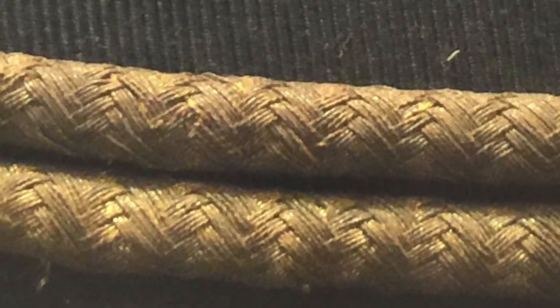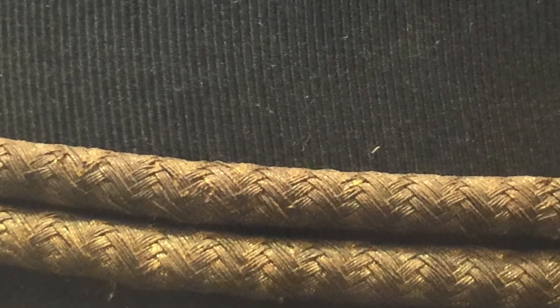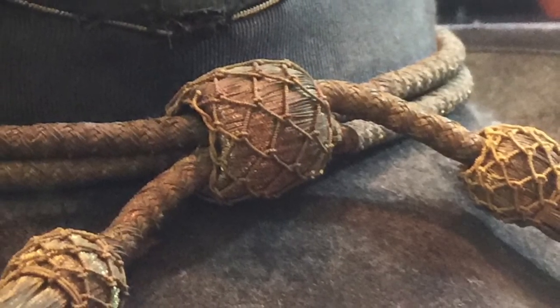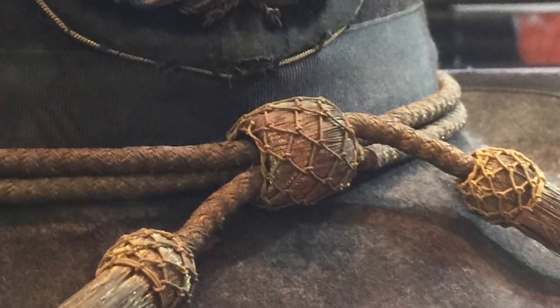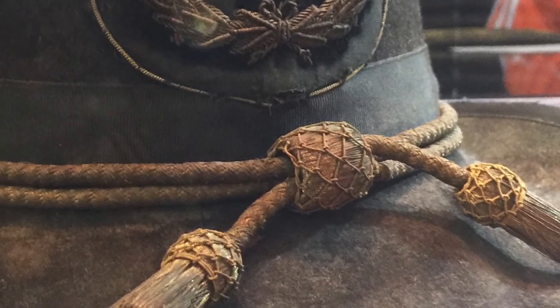Look at that detail there. It was not — for those of you who know about this kind of thing — the literature said it was not a Burnside M1858 hat, which I guess was of a similar configuration. As they pointed out, a lot of those stains are just actual sweat stains. So it's a very personal item from a Civil War legend. I'm just going to let the video play out and let you see a little bit more of it. Thanks.